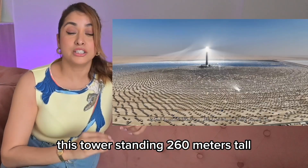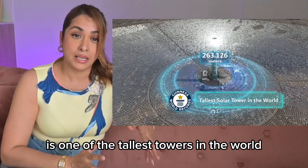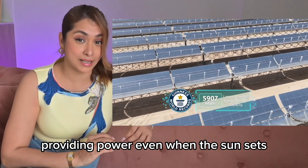This tower, standing 260 meters tall, is one of the tallest in the world. It can store energy for up to 15 hours, providing power even when the sun sets.